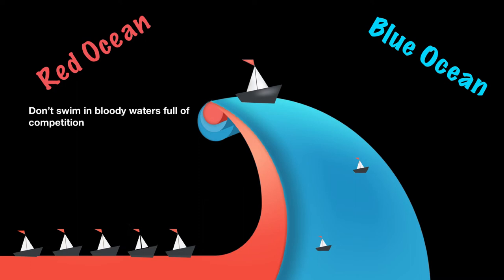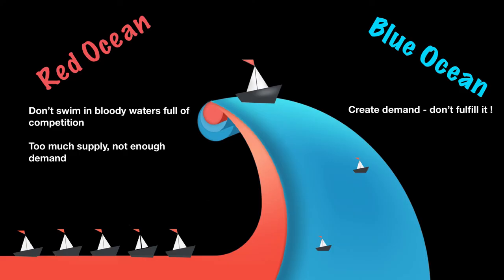Don't swim in the bloody waters full of competition — there's so much competition that in the end there's too much supply and not enough demand, leading to inventory piling up or sales simply not taking place. The idea is to enter the blue oceans, create demand rather than just fulfill it, and reinvent the market itself. Think about Airbnb: before it, you had to call a hotel and make a booking without seeing a picture or a review. They reimagined the market and have been dominating it for years. You need to reinvent and rethink how you can solve the same problem a little differently, and if there are changes in the external market, adapt fast.